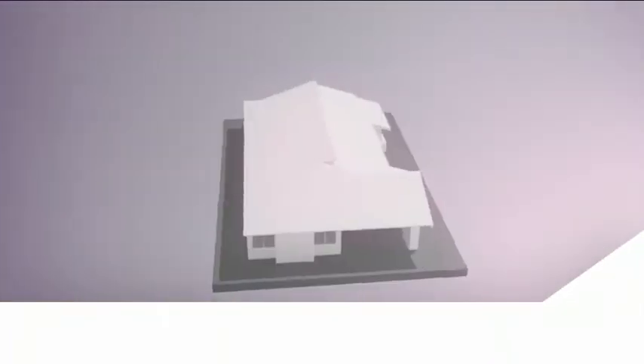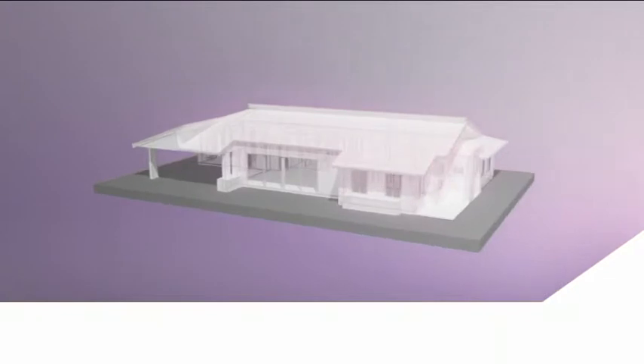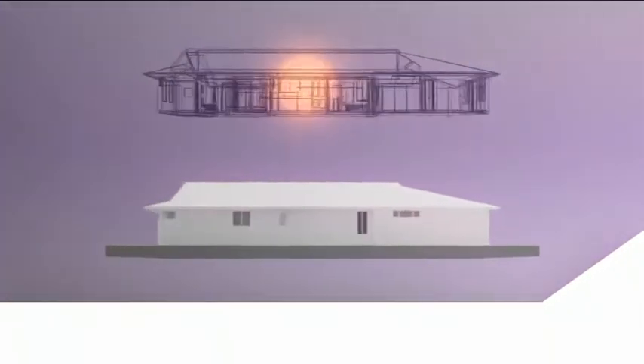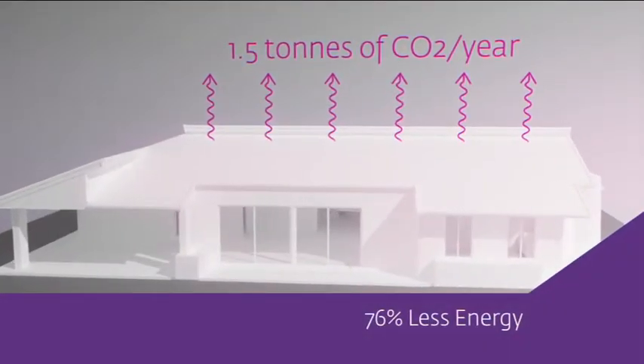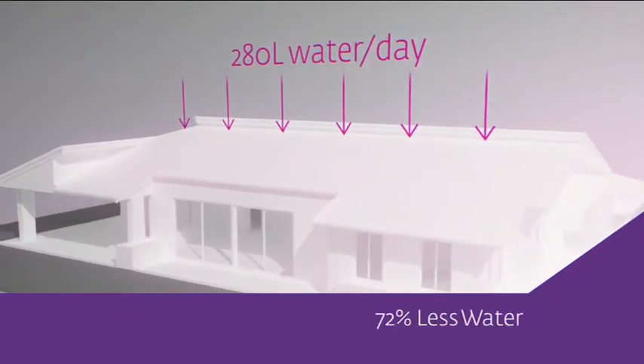Heating and cooling a home costs about one-quarter of the annual household energy budget. By saving energy and saving water, you save money. And let's face it, costs are only going to increase. By building with all these things in mind, not only can you cut your bills in half, but you're helping to minimise damage to the environment.